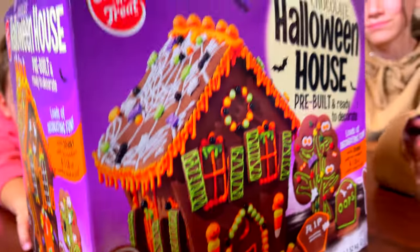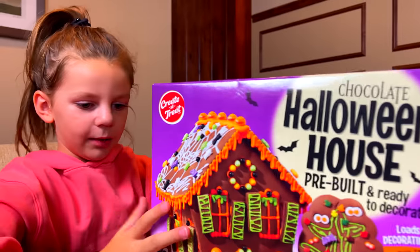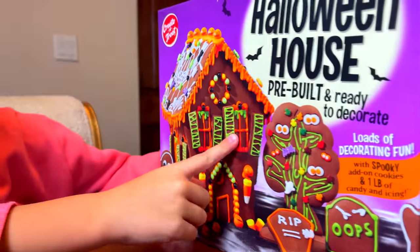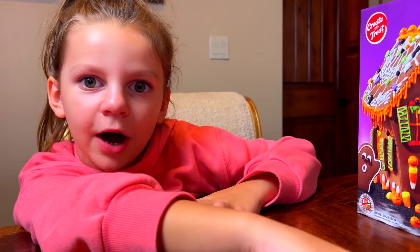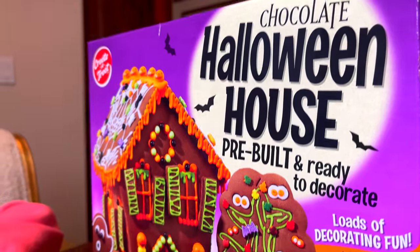Hey. Hi. What are we doing tonight? Doing this. What is it? It's a Halloween house. Halloween house. And where did we find this? Costco. Found them at Costco.